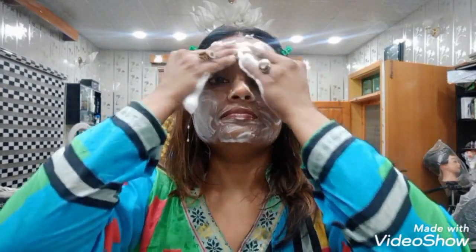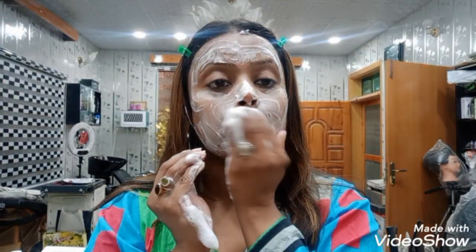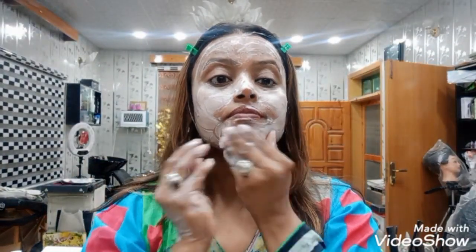The serum is non-sticky, non-greasy, there is no stinging, it is lightweight and ideal for day and night use — two times a day. I will add four to five drops, day or night.